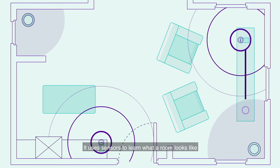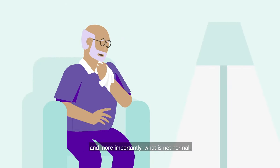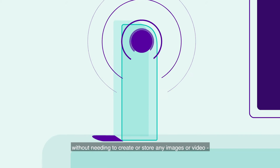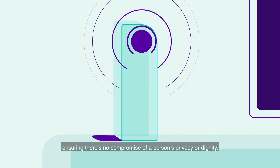It uses sensors to learn what a room looks like. It knows what normal behaviours happen in each space and, more importantly, what is not normal. The sensors monitor the environment without needing to create or store any images or video, ensuring there's no compromise of a person's privacy or dignity.